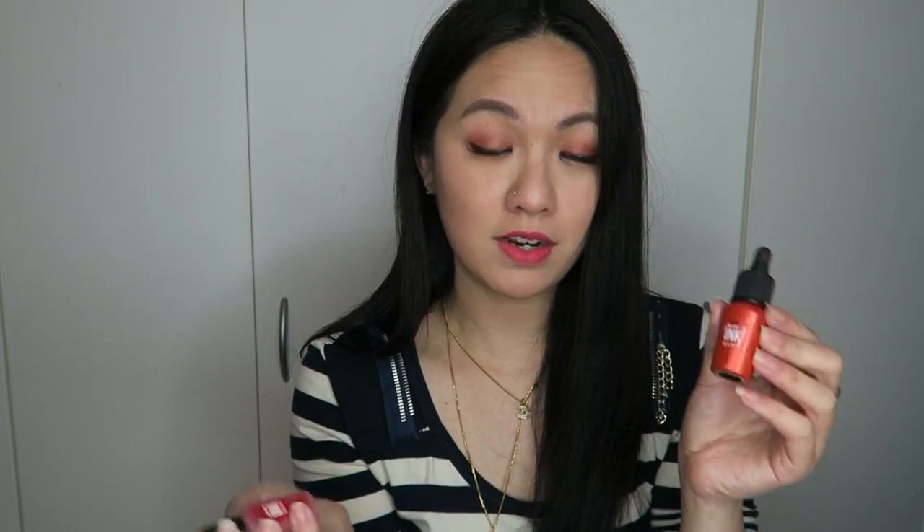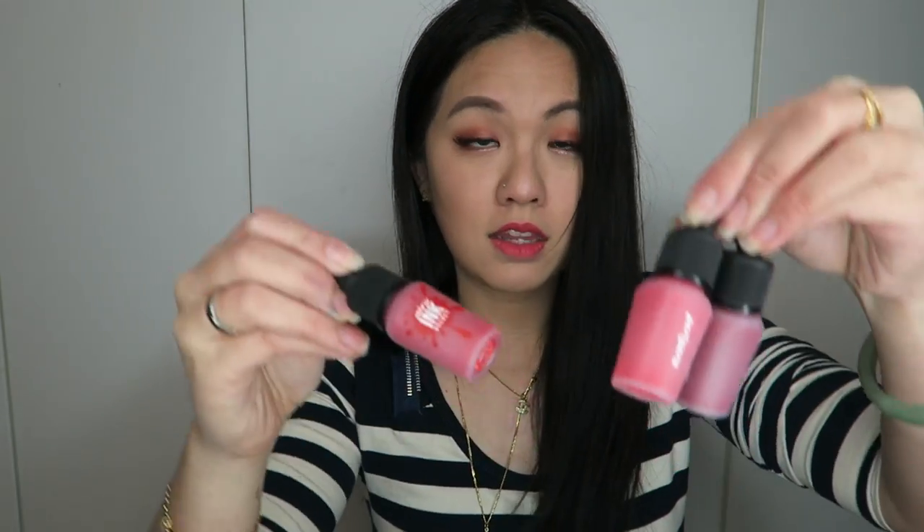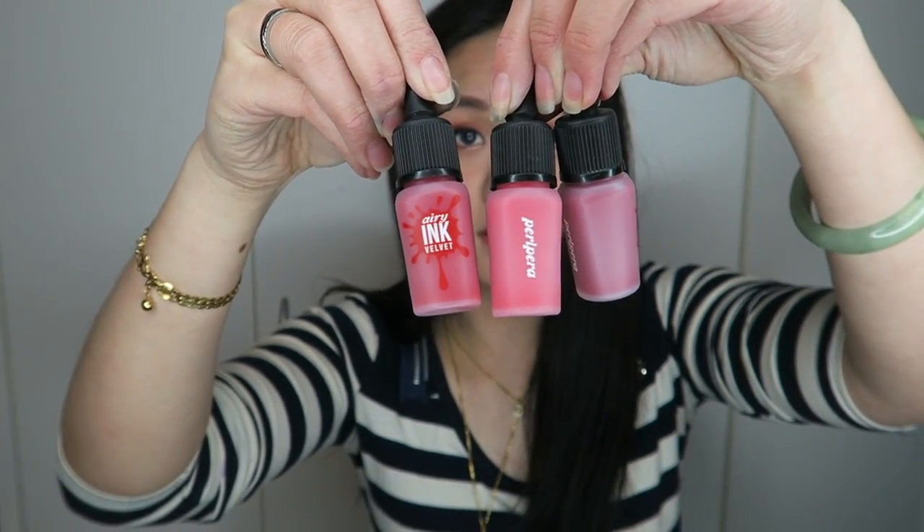If I had to choose packaging-wise, I would definitely say the ink velvet because it looks so much shinier. With the Airy ink velvet being see-through, the colors look very similar. That's my thoughts on the packaging.